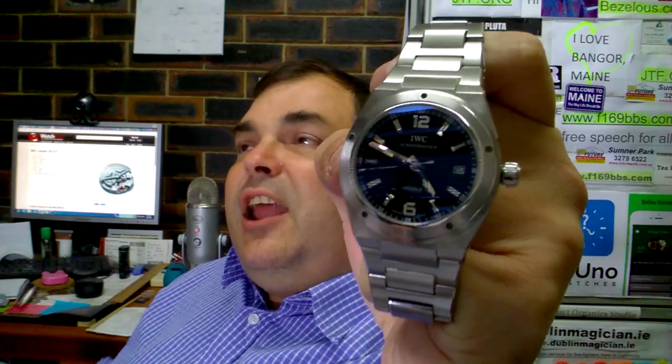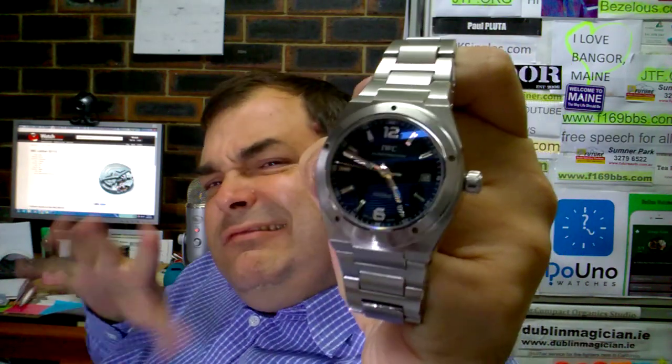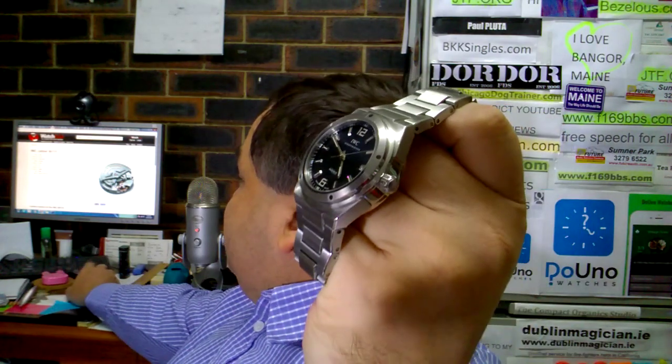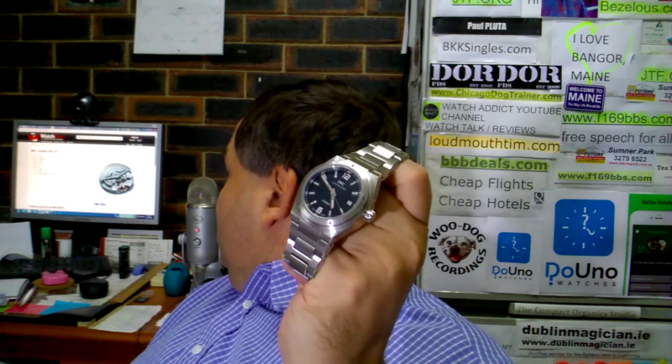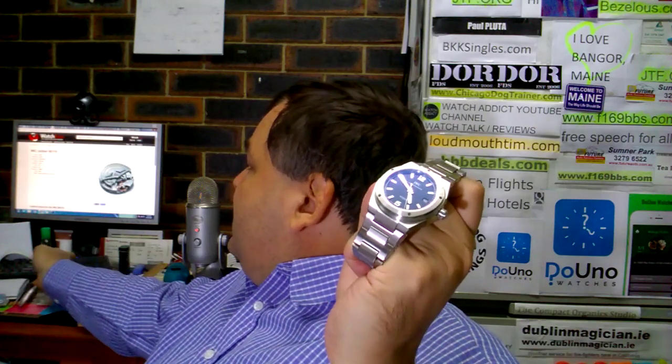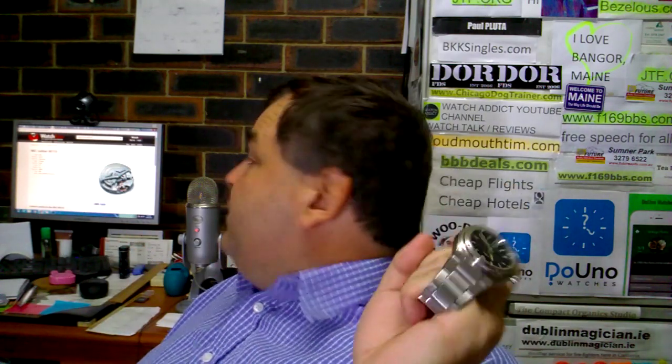I looked into the IWC lineup — Portofino, Portuguese — but I wanted something modern, something with Gerald Genta input. I decided to go for the IWC Ingenieur, specifically the IW322701.